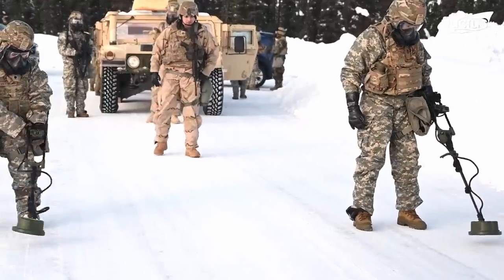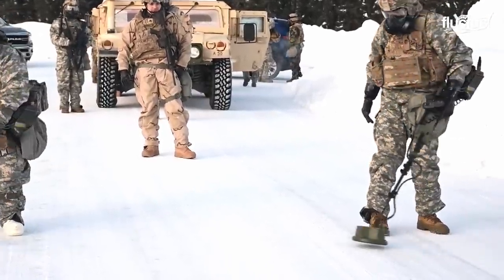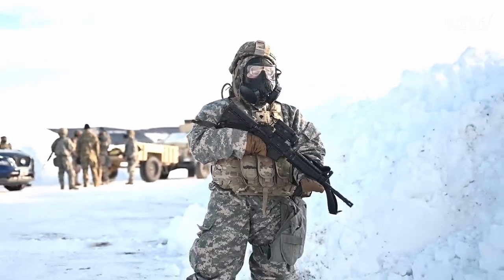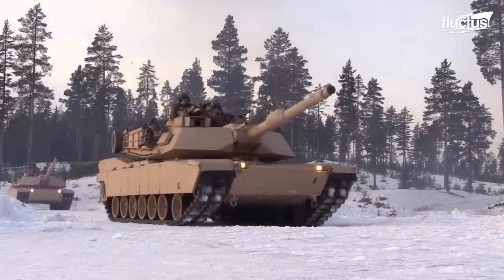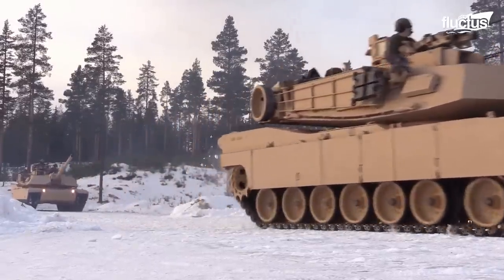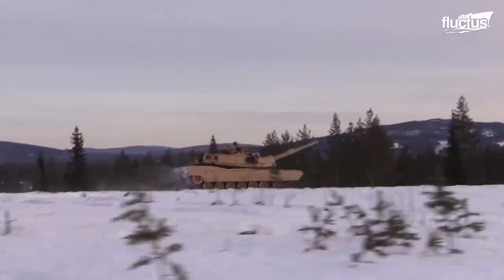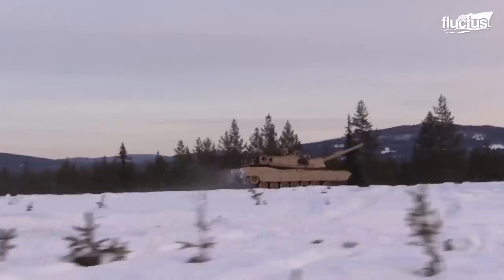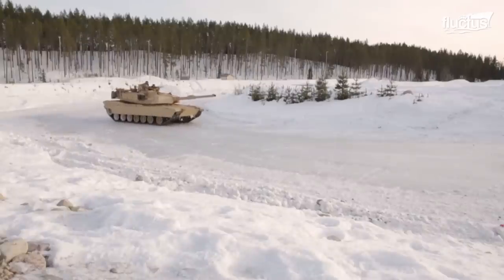However, the method of covering distances over potential routes and checking alternate positions is time-consuming. When it comes to operating in cold conditions, some military vehicles, like the U.S. Marine M1 Abrams tank, also put up an incredible show.